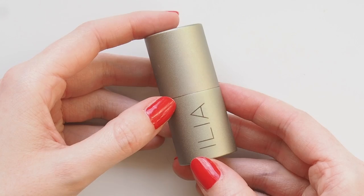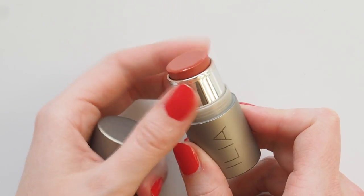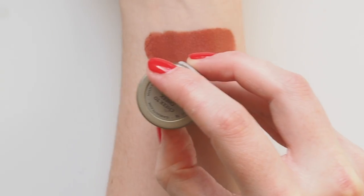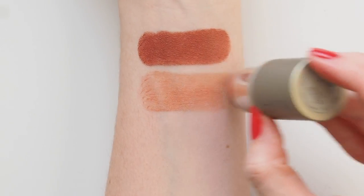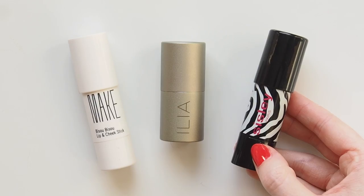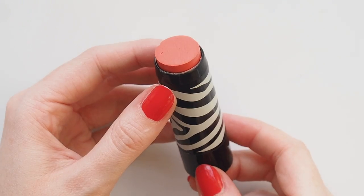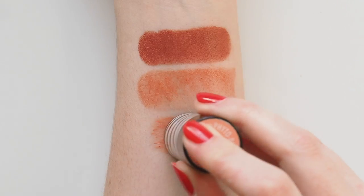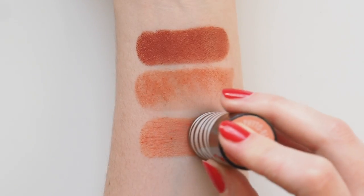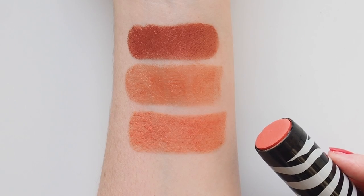Ilya multi sticks have popped up many times on my channel — such a beautiful sheer dewy formula from the clean beauty scene. Cheek to Cheek is a shade I always go back to: a bright burnt orange that looks summery and fresh and adds a dewy glow to cheeks and eyes. Finally, the Sisley Fito Blush Twist in number 3 Papaya. Less of an obvious multitasking color choice, but I love a wash of this bright coral on my cheeks and eyes in summer. The formula is super soft with a slightly whipped texture, so it's barely there on the skin.